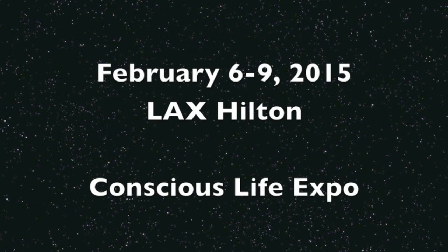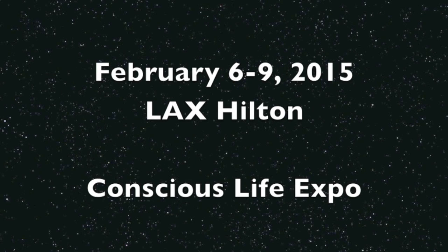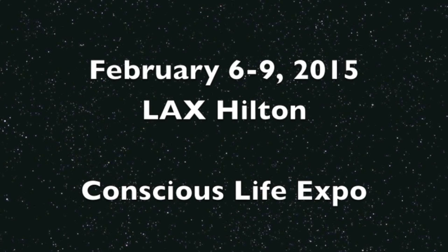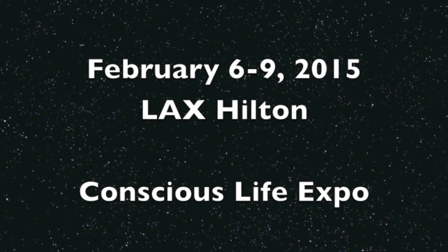You can already get your tickets. 12,000 awake individuals came last year, and in the world of the awake, the suspicious, those out of the matrix, it all comes into focus in Los Angeles in early February. Be safe, everyone.